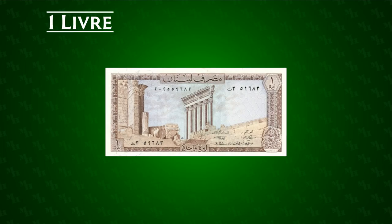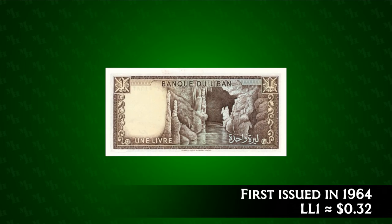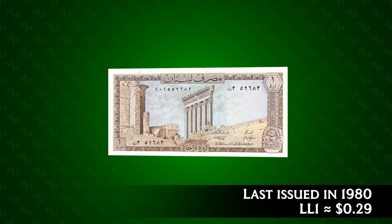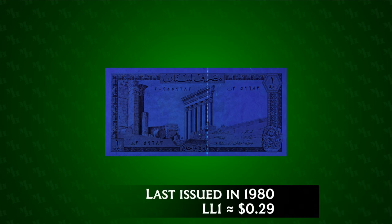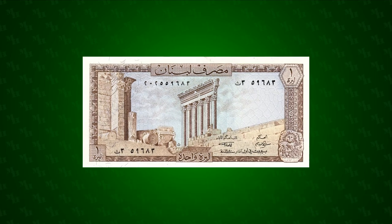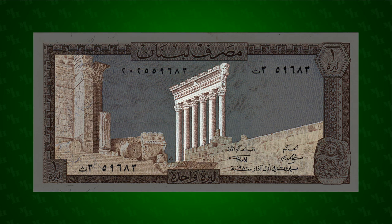The one pound note was issued between 1964 and 1980. Its value ranged from 32 cents in 1964 to 29 cents in 1980. A UV fluorescent security strip is visible on the obverse. On the obverse of the one pound note is the temple complex at Baalbek, with the six remaining columns of the Temple of Jupiter rising from the ruins.